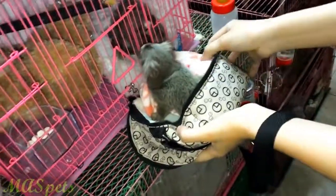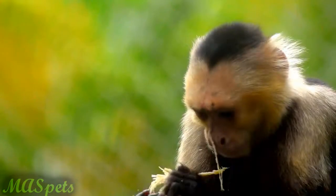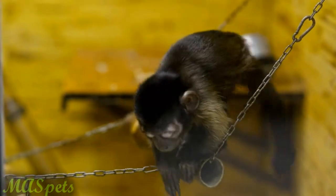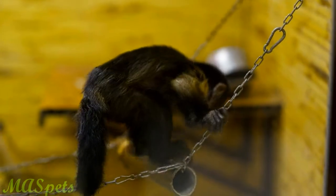One such example are smaller primates compared to those which are larger. Capuchin monkeys are probably some of the most commonly recognized primates that are kept as pets, and owning one is often described as caring for an inquisitive, high-energy toddler that never grows up.